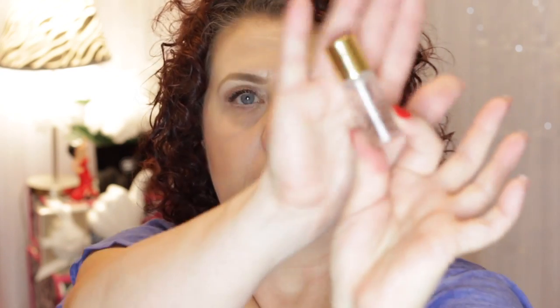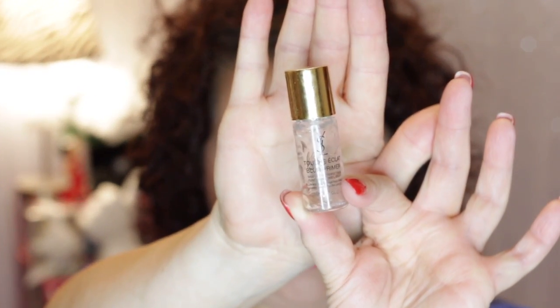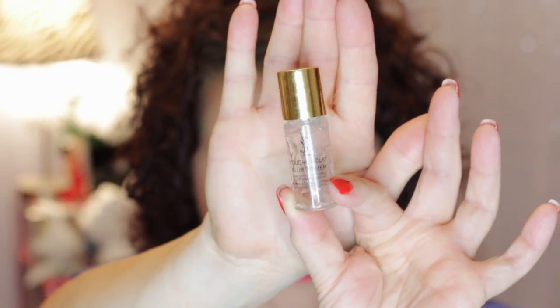I finished up a deluxe size sample of the YSL Touche Eclat Blur Primer. I didn't really care for this — I'm just not a big silicone person as far as primer goes. I'd love to have some silicone in my boobs, but I don't like it on my face. So I definitely wouldn't repurchase or purchase the full size of it just because of the silicone.